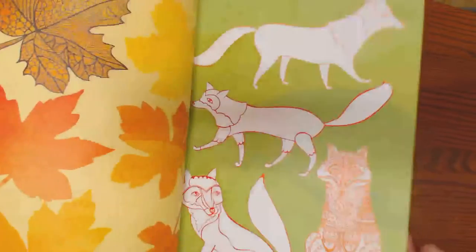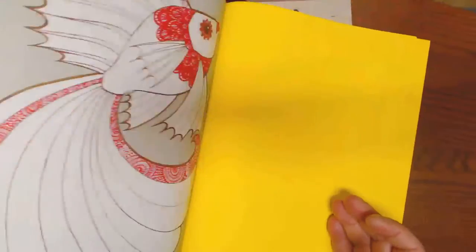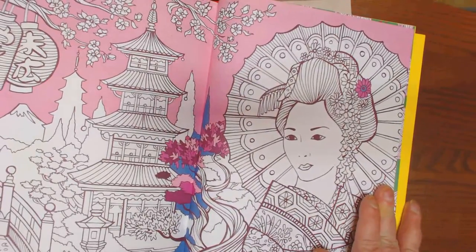They're beautiful books in and of themselves, even just to look at. They're art books. But it's so disappointing to me — look at this beautiful image.